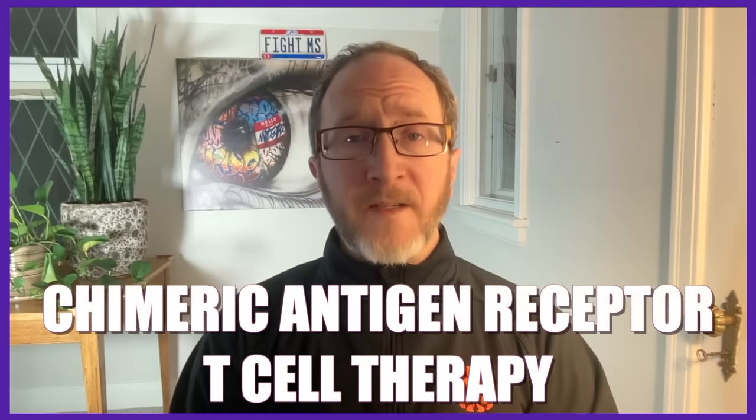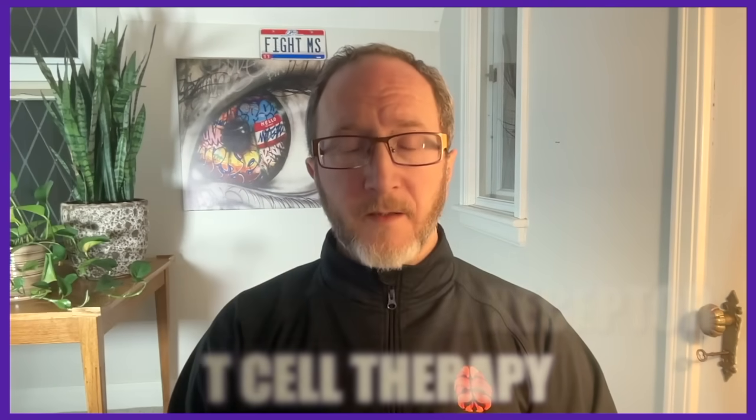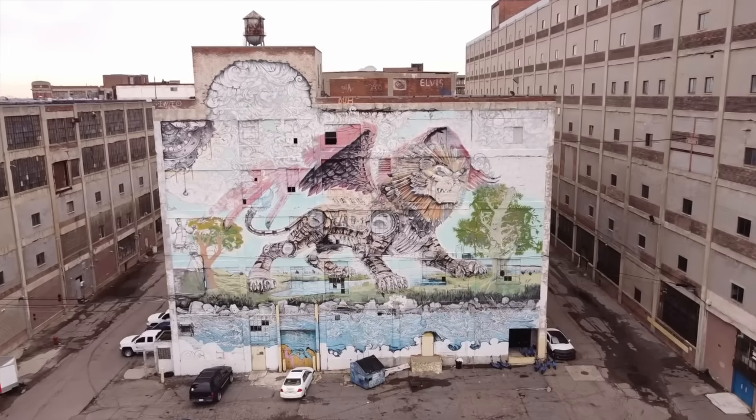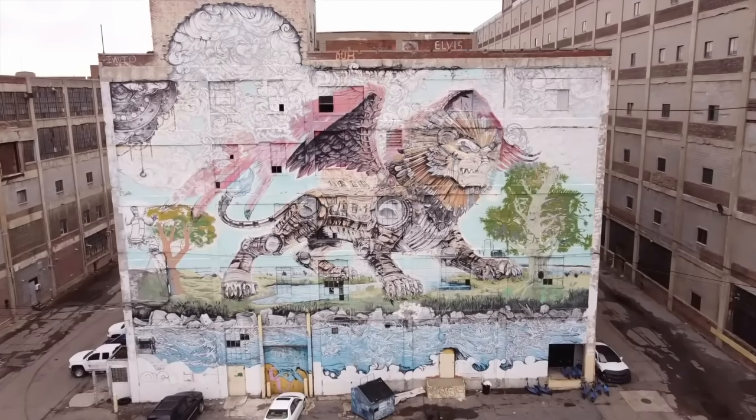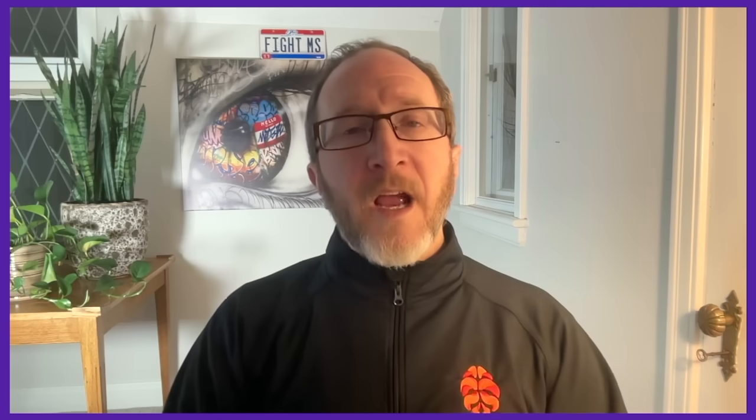CAR T-therapy stands for chimeric antigen receptor T-cell therapy. In simpler terms, we take a patient's immune cell out of their body. In a laboratory, we genetically reprogram it to recognize and attack a harmful target, and then we stick it back in the body so it can fight off a disease. The term chimeric comes from the Greek mythological creature, the chimera, which was a being made up of different animal parts. This really references how the CAR T-cells have been engineered with new parts to perform their specific new tasks.